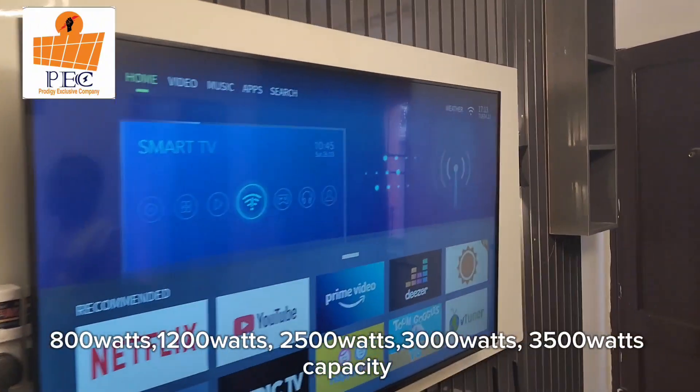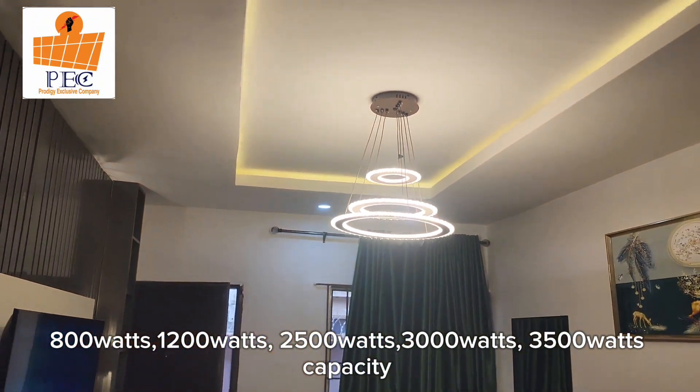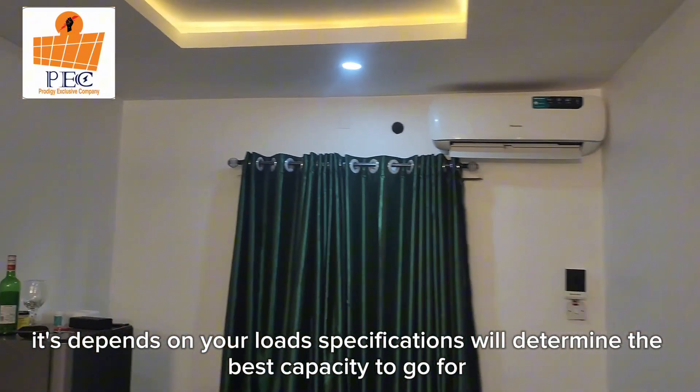800 watts, 1,200 watts, 2,500 watts, 3,000 watts, 3,500 watts — specifications will determine the best capacity to go for.